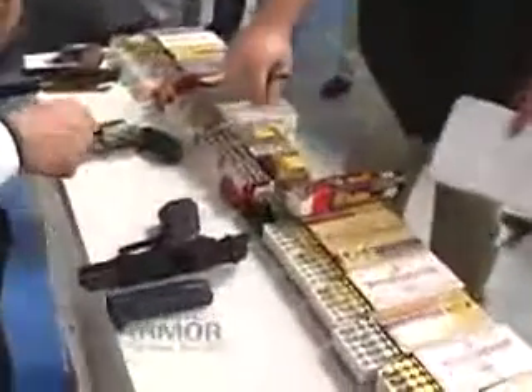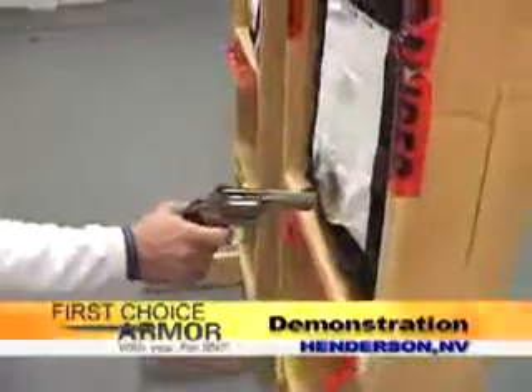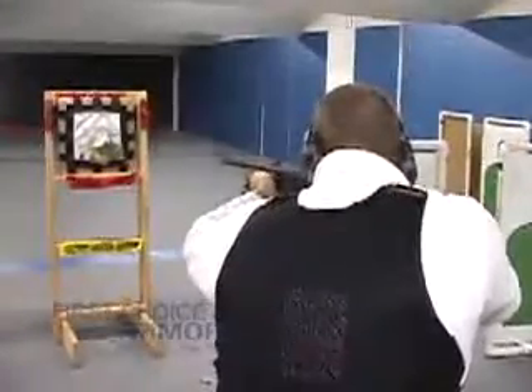Next round is going to be a .357 Magnum. In a typical demonstration, the First Choice Armor Level 2 Synergy Vest takes bullets with a .357 Magnum — stopped on the surface of the vest, from a distance, from up close, even with a shotgun.